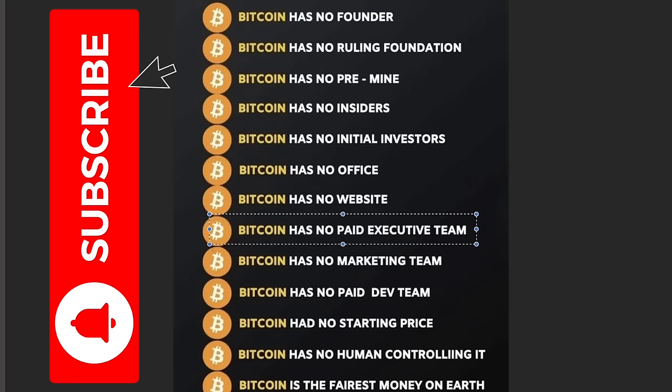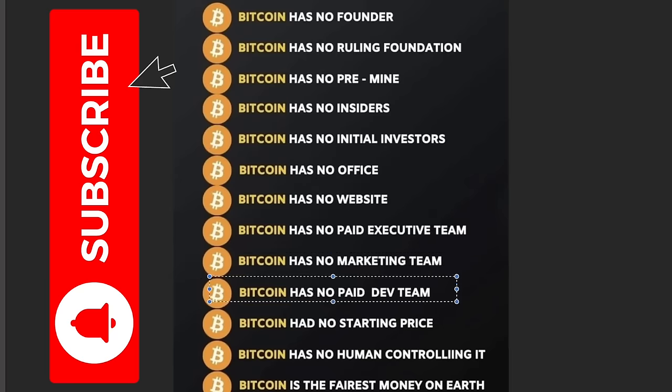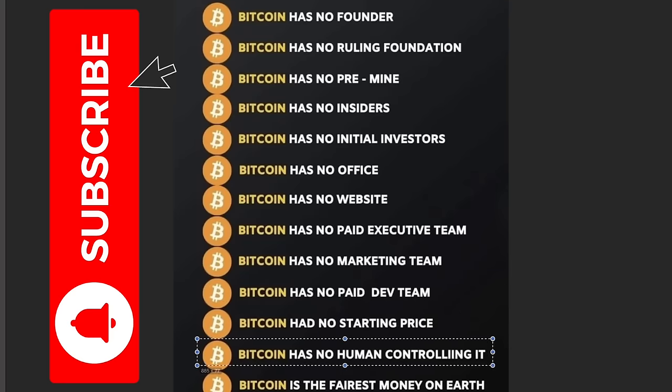These institutions are buying Bitcoin because they start to understand that Bitcoin has no founder, no ruling foundation, no pre-mine like Ethereum or other coins, no insiders, no initial investors, no office, no website, no paid executive team, no marketing team, no paid dev team, no starting price, and no human controlling it. Bitcoin is simply the fairest money on earth — the safest store of value, the safest digital gold of the 21st century — and that's why companies are now storing their capital in it.